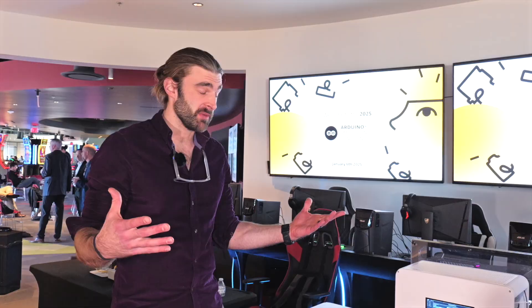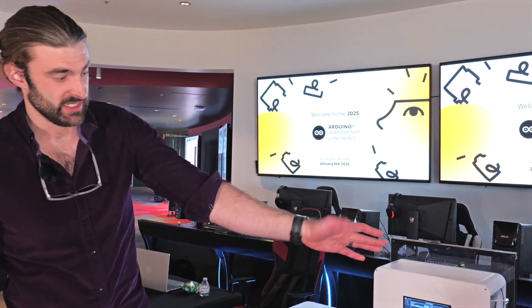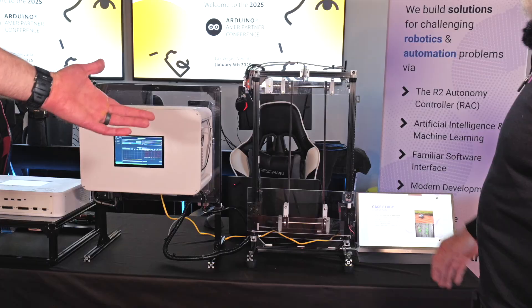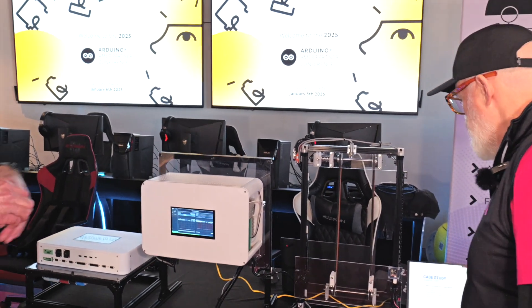We build robotics and automation solutions for a range of industries. They could be agriculture — we have a case study here. We're showing an entire control system for an autonomous agricultural robot. This customer wanted to identify and automatically remove weeds from a field of lettuce crops. They're based in Arizona. They had basically a mechanical frame and an idea for what they wanted to do, but they needed a platform that could take data from cameras, control the motors, do the I/O, send telemetry data — all these things. They wanted it Linux-based and Python-programmable. We have just the product for them, and we actually deployed this with them.